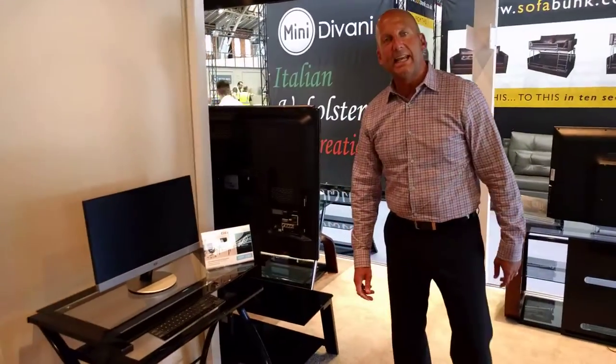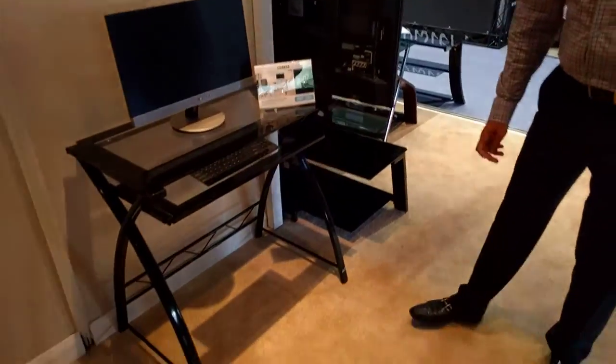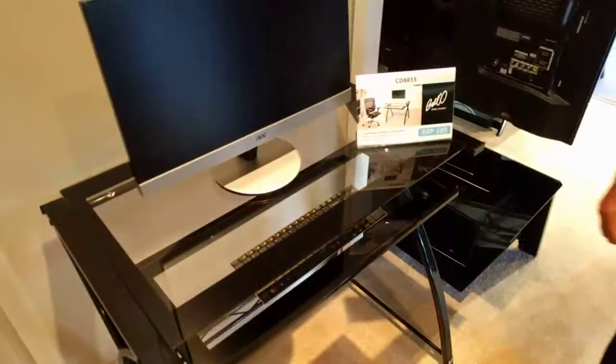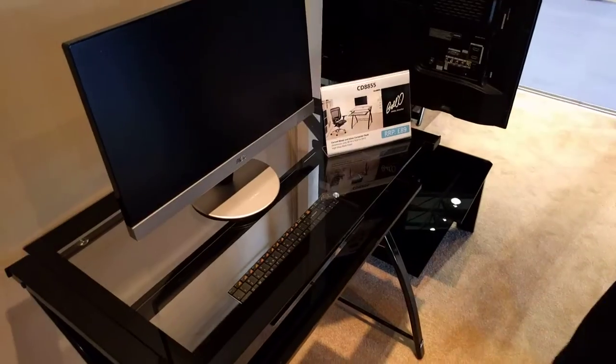This is Bella Model CD8855. It is a small office desk, perfect for a child's room, a dorm room, or a very small space.